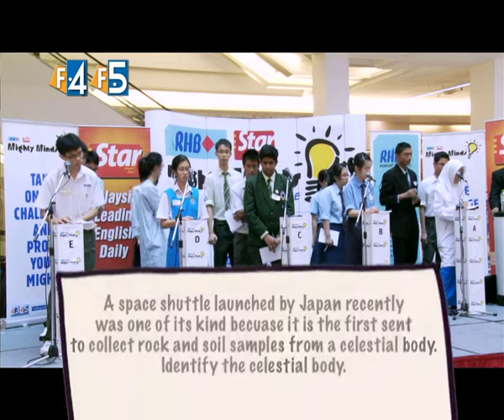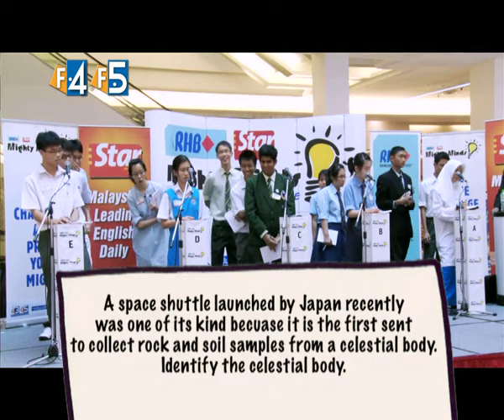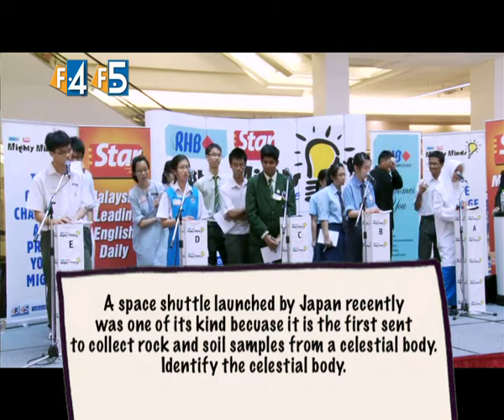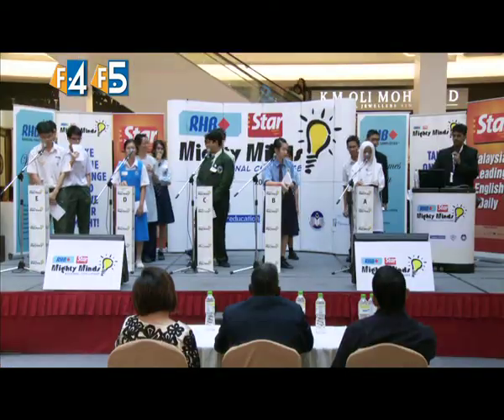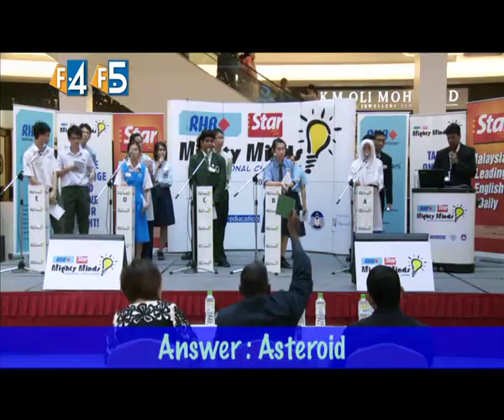A space shuttle launched by Japan was one of its kind because it was the first sent to collect rock and soil samples from a celestial body. Identify the celestial body. Team D passed, and Team A answered: asteroid. Asteroid is the correct answer.